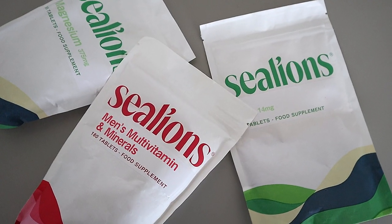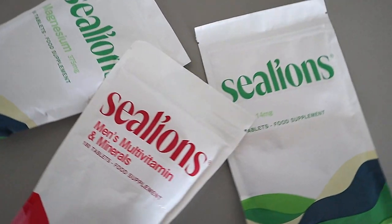This video is brought to you by Sea Lions Vitamins. Check out sealions.com right now.